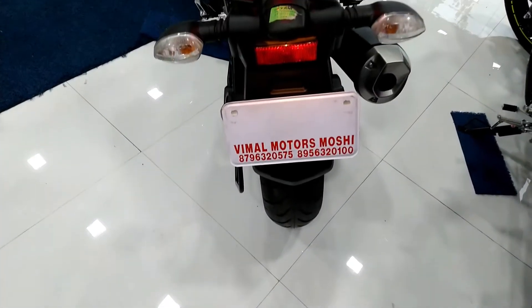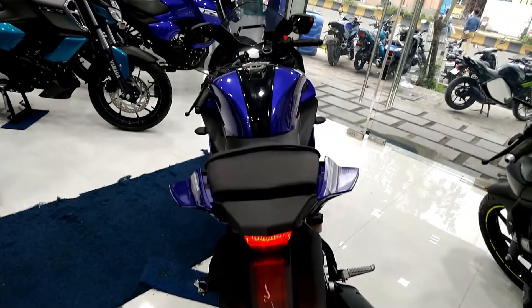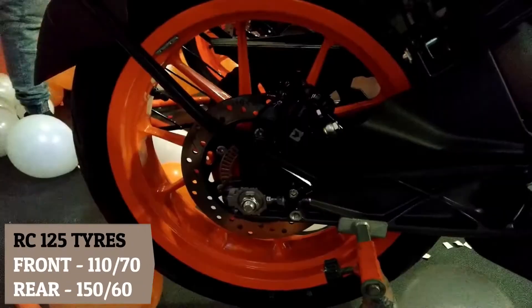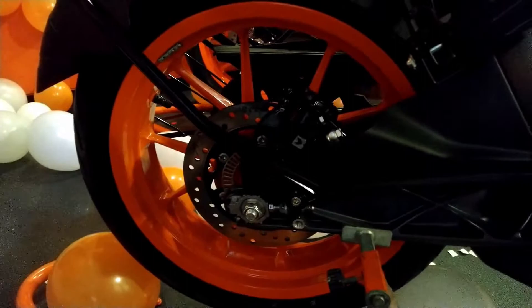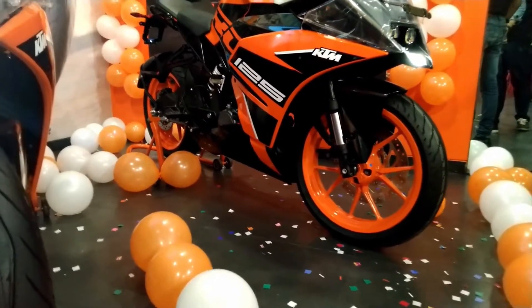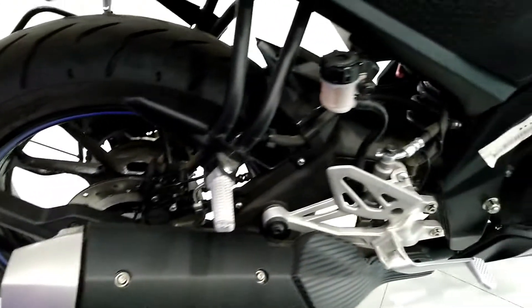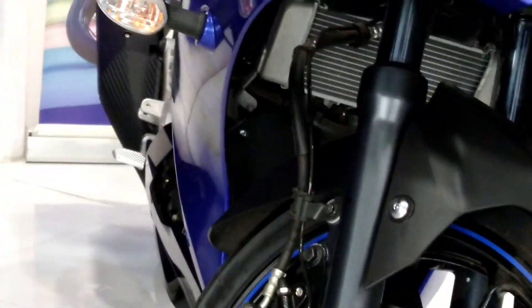Both bikes have sufficiently wide tires providing better riding quality and stability, and both have 17 inch alloy wheels. R15 V3 has a front tire of 100/80 and rear tire of 140/70, whereas KTM RC125 has a front tire of 110/70 and rear tire of 150/60. RC125 has the upper hand in riding stability and road grip. Both bikes have monoshock rear suspension, but the front suspension on R15 V3 is normal telescopic forks whereas RC125 has USD telescopic forks.